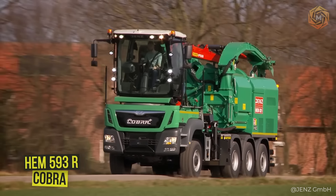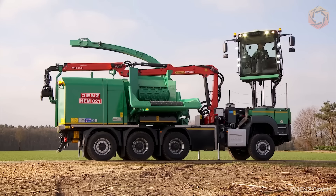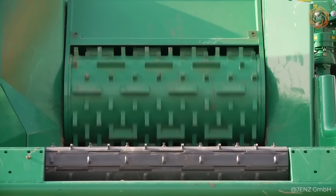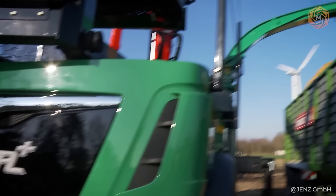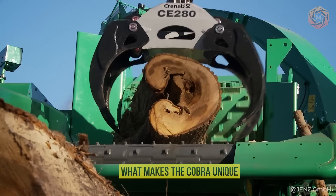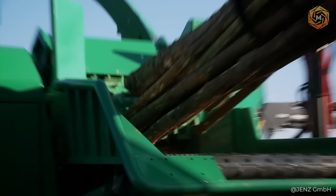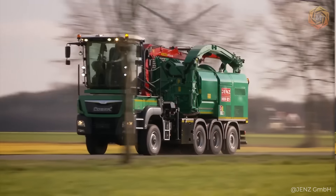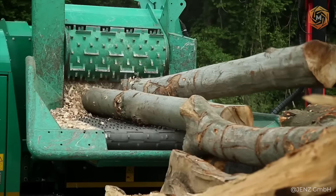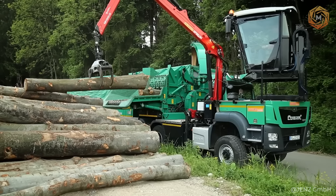How can you make shredding branches not only efficient, but also comfortable? The HEM 593R Cobra offers the solution. This machine easily handles brush and wood up to 22 inches, making it the perfect choice for large jobs in the most challenging conditions. What makes the Cobra unique is its automatic transmission, which allows you to move forward without stopping, and the EZ-2 control system, which makes every action intuitive. Thanks to the centrifugal fan, the overload becomes even on either side. Optional extras including professional tools and the EZ-Lite lighting system take ease of use to a new level.